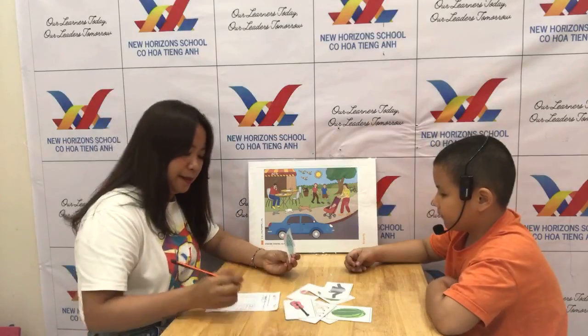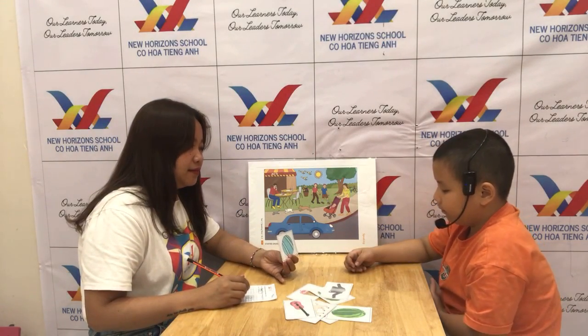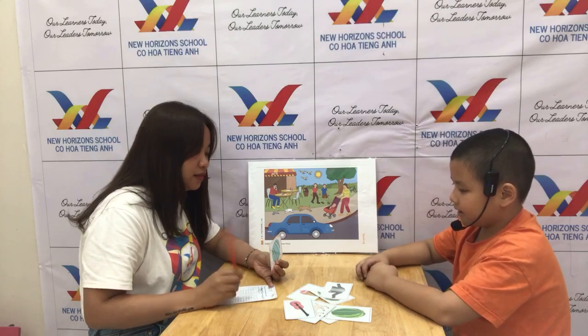Tell teacher what is this? A ball. Okay, what color is it? It's blue. Do you like ball? Yes.